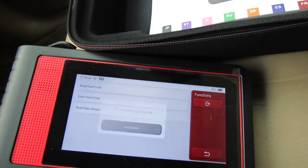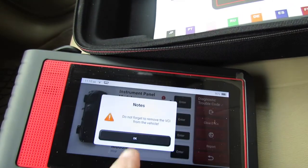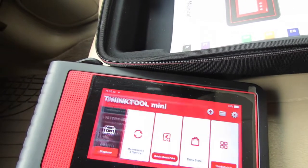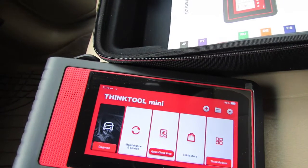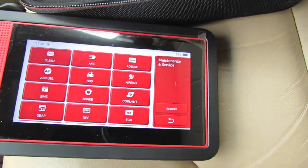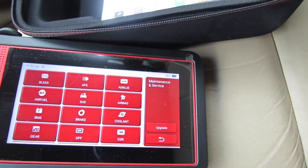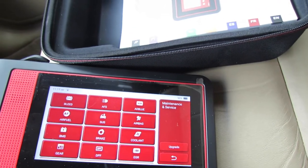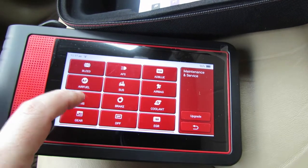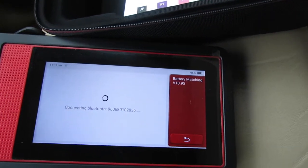Okay, let's go back. You've got Maintenance and Service — let's see. BMS — let's see if it shows anything.